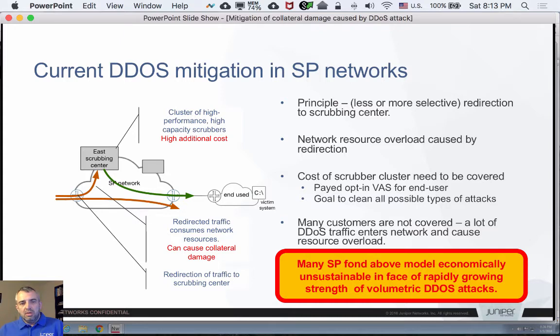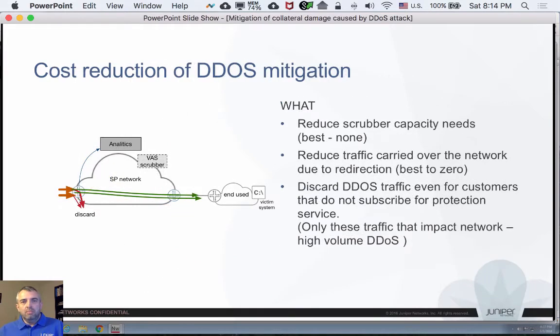Also, this infrastructure is generally used by service providers to provide a paid value-added service to end users. Customers who don't subscribe for it have their traffic delivered unscreened and uncleaned over the network, including DDoS traffic. This model is found by many service providers to be economically unsustainable, especially because the volumetric DDoS strength is growing very fast. So the cost of the DDoS solution for the service provider needs to be reduced.